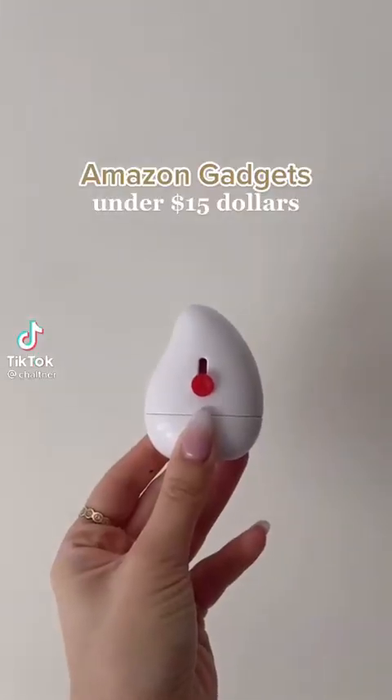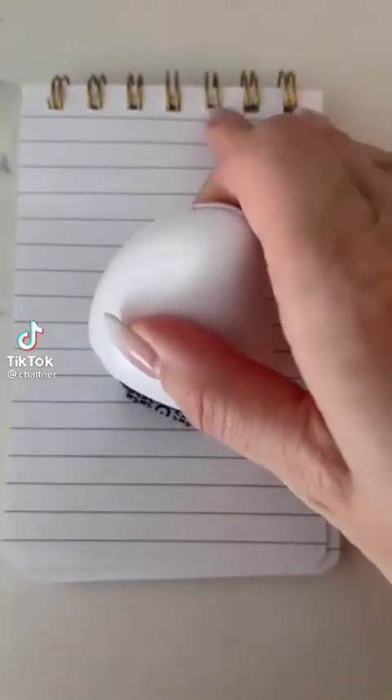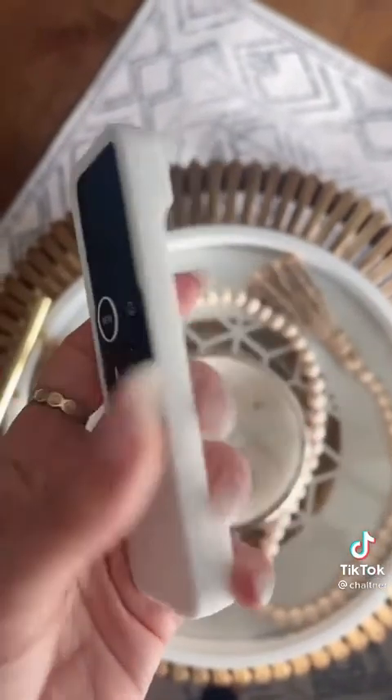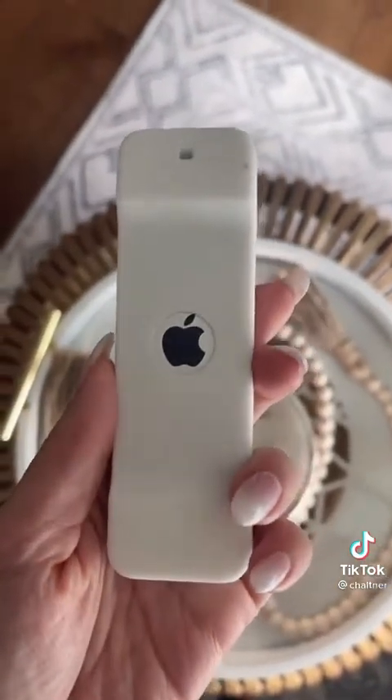Amazon Gadgets Under $15. This is a roller that blocks out your address when you're throwing out your mail in the trash, and it also has a slicer on it. And this is an Apple remote cover, and it glows in the dark, so you'll never lose it again.